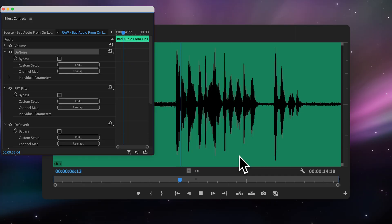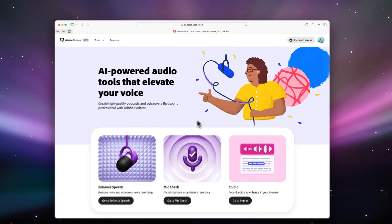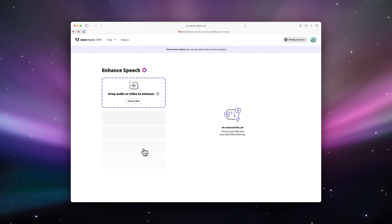Trying to clean up and remove background noise with other tools always leaves your audio sounding like it's underwater. Say hello to Adobe Podcast Enhance, the unsung hero of noise reduction and sound quality enhancement. This tool has literally changed my entire perspective of on-location sound recording.